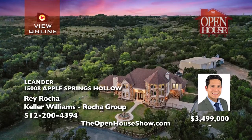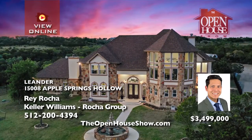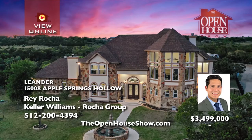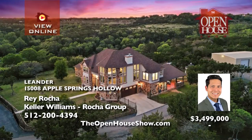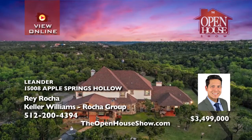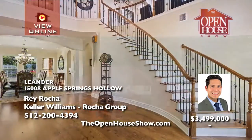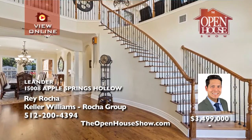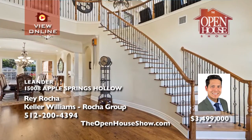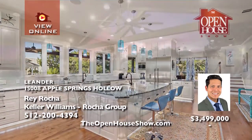Perfectly poised on a hilltop with expansive 360-degree views of rolling green trees sits a luxurious estate with the utmost in privacy and opulence in the Texas hill country. Fifteen wooded acres of mostly oak, walnut, and cherry trees envelop this custom-built five-bedroom home with a large workshop. Custom cabinetry and windows and rare wood floors from Germany enhance the estate. Contact Ray Rocha today.